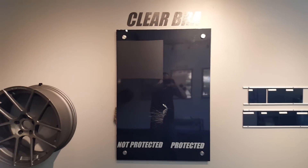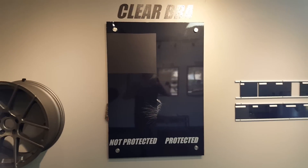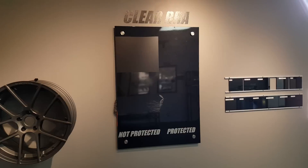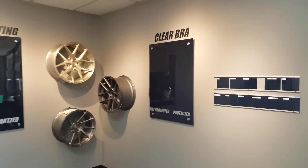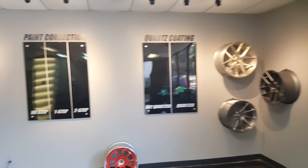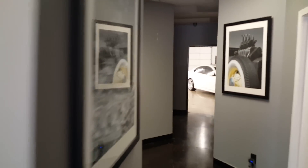Clear bra is actually pretty brilliant. It originated in the aerospace industry — it was called leading edge tape or helicopter rotor tape. From there we started to dabble in automobiles, researched better and better films, and garnered the attention of the exotic car clientele. All the technology trickles down. We don't just do exotic cars — we do lots and lots of regular automobiles, but we treat everyone's car like it's an exotic.